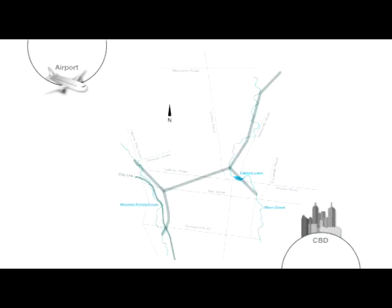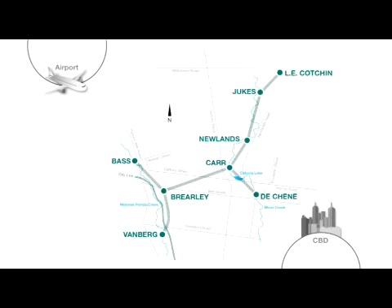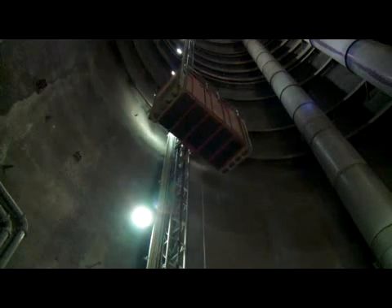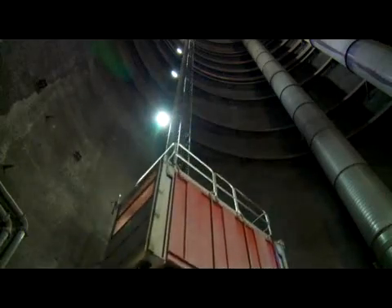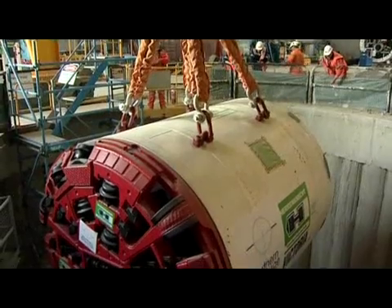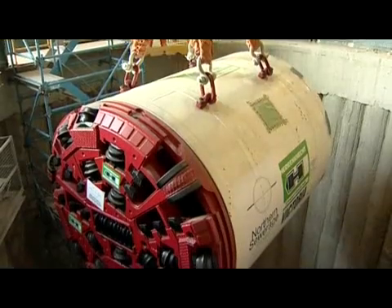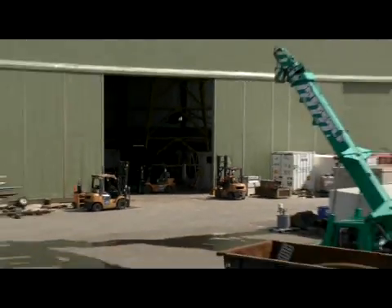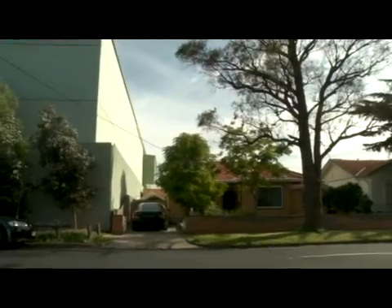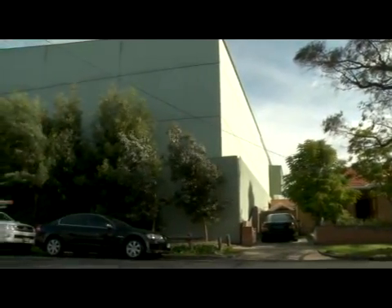Stage one of construction was to build eight above-ground work sites where access shafts were excavated, some up to 64 metres, or 20 storeys deep. These shafts provided underground access for the huge amount of tunnelling equipment and resources needed. The three larger sites then built state-of-the-art acoustic enclosures over the access shafts, so construction could run 24 hours a day with minimal noise impact on local residents.